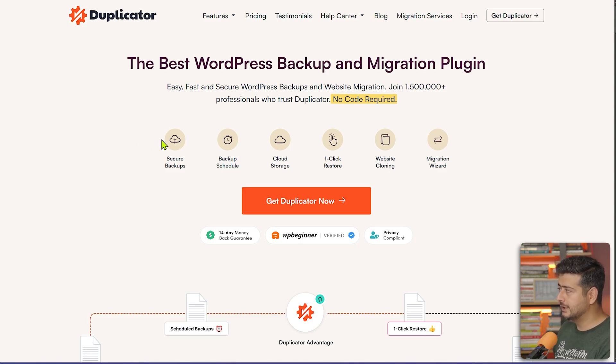Duplicator allows you to do just that. It has secure backups, scheduled backups, cloud storage backups, one-click restore, website cloning, and many other features. You can use Duplicator not only to backup your website but also to migrate your site — if you want to move from one hosting provider to another, you can use Duplicator for that.